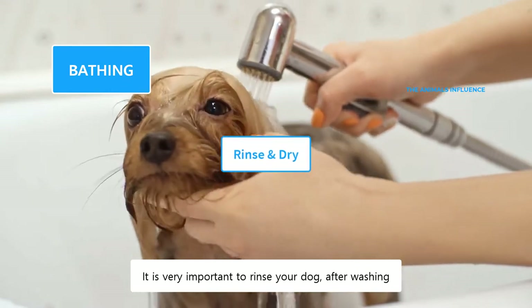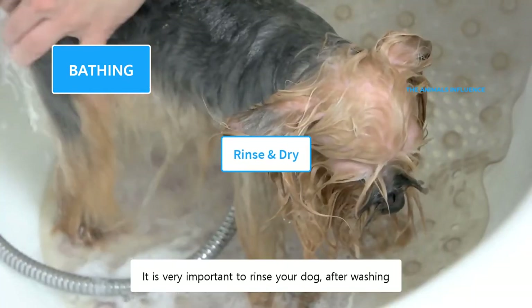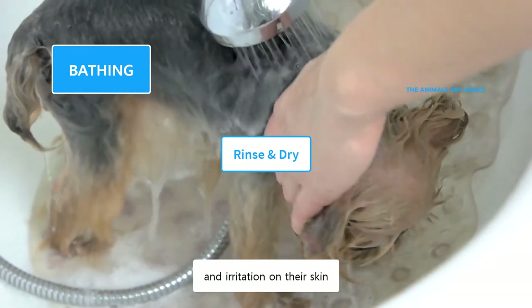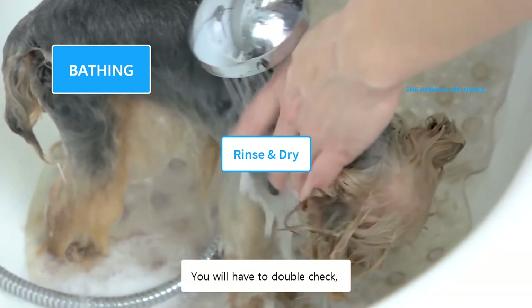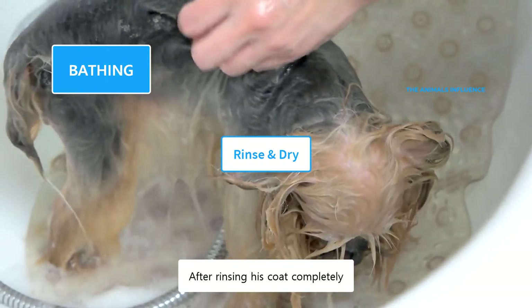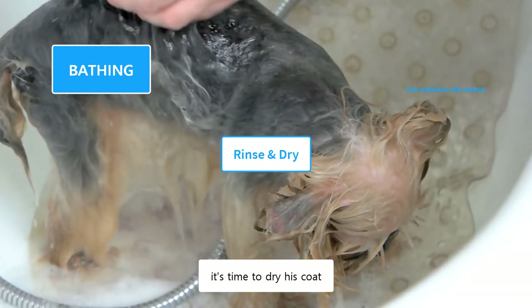It is very important to rinse your dog after washing. Yorkies have sensitive skin, and any soap residue can cause itching and irritation on their skin. You will have to double-check and keep rinsing until the water runs clear. After rinsing his coat completely, it's time to dry his coat.